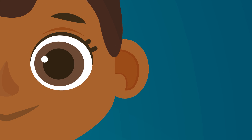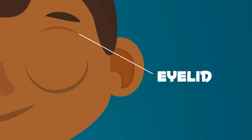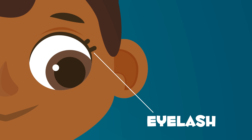Your eyelids are a muscle that allow you to open and close your eyes. Eyelashes are small hairs that protect your eyes from dust and dirt.